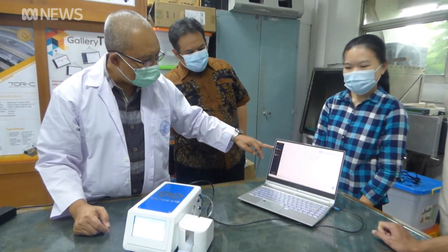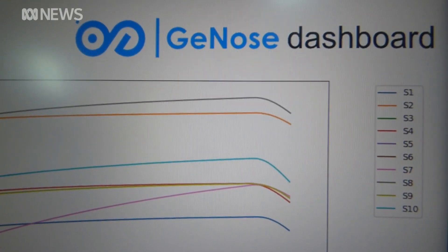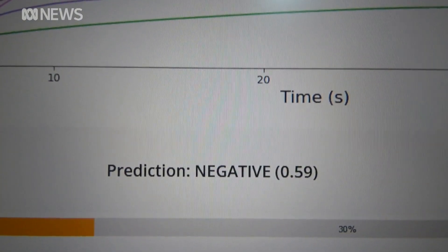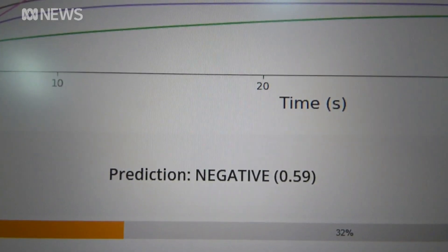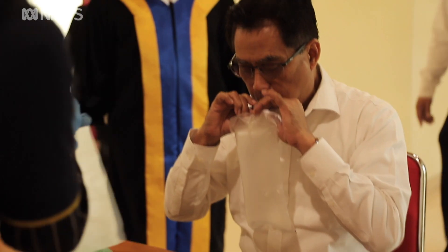The sensors can read the different patterns of COVID-positive and negative. A single test can be done in 80 seconds, much faster than the standard PCR test, which can take days for a result. That speed comes at the cost of accuracy. But as infections surge, Indonesia is desperate to stop the spread.